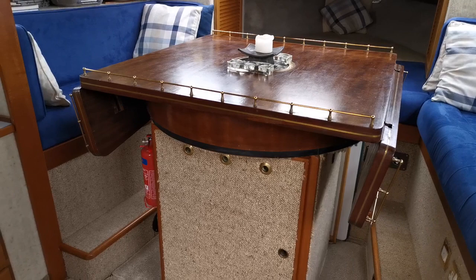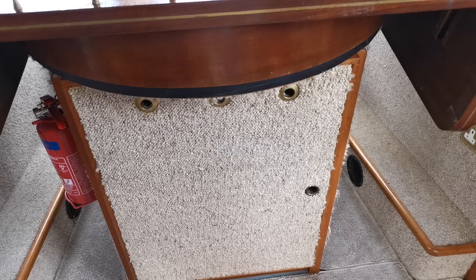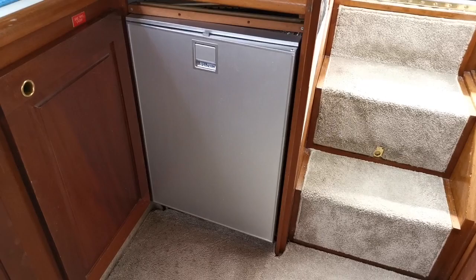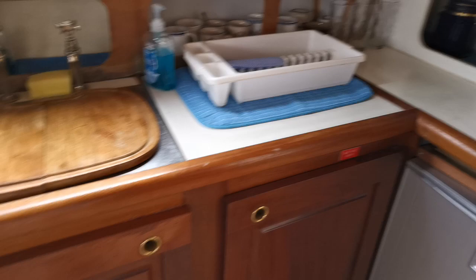Just stepping down into the main saloon area here, where you'll notice this rather nice table that swivels through 360 degrees. Beneath there there was a fridge — the previous owner to the current owners had two fridges on board, so they had one under there. Just moving around to the galley, you'll see the other fridge there, which is an Isotherm — a very nice, large-size, new fridge.